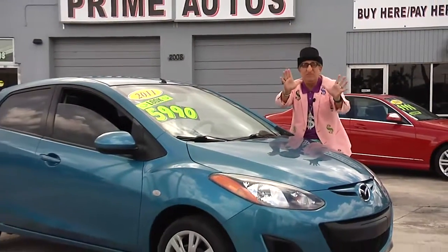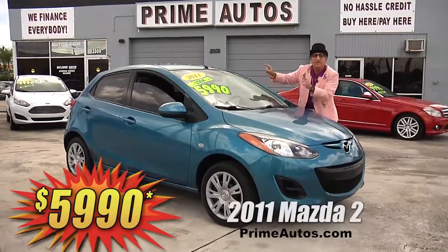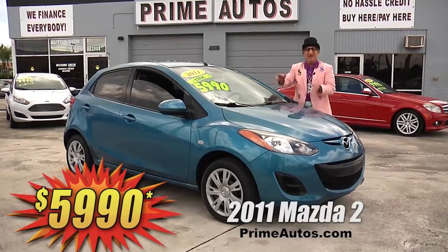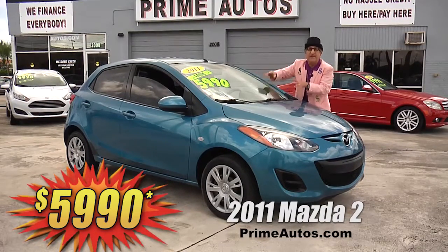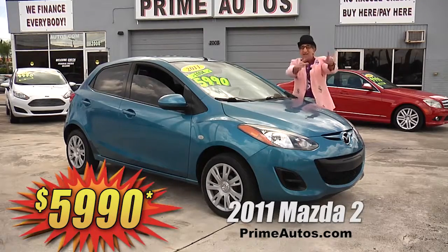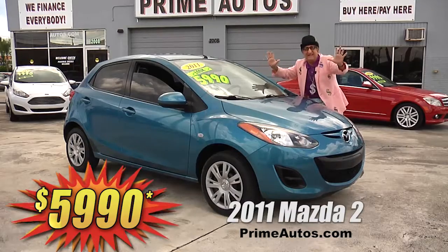This super sharp 2011 Mazda 2 hatchback is loaded with the sport package, fuel-efficient four-cylinder, easy automatic, ice cold AC, CD player with auxiliary input, and all the power options. And you can drive it away today — you ain't gonna believe it — only $59.90.